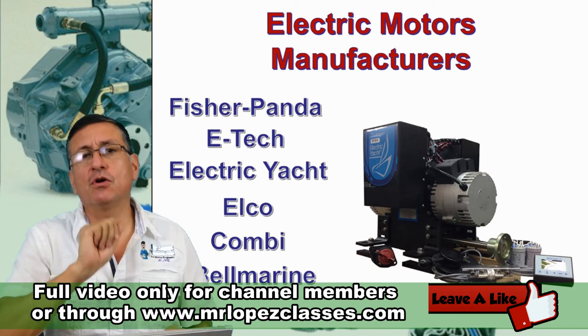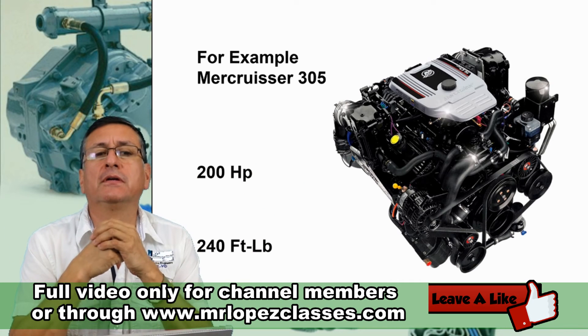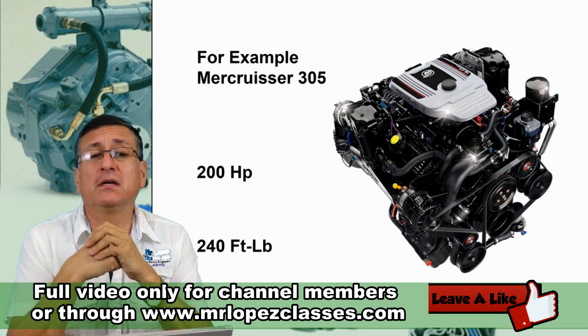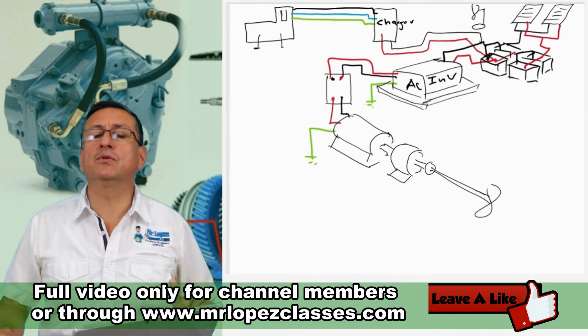Combi and Belmarine are also notable manufacturers. You can check these six companies on the internet. For example, the Mercury 305 engine produces 200 horsepower, which is around 240 foot-pounds of torque.